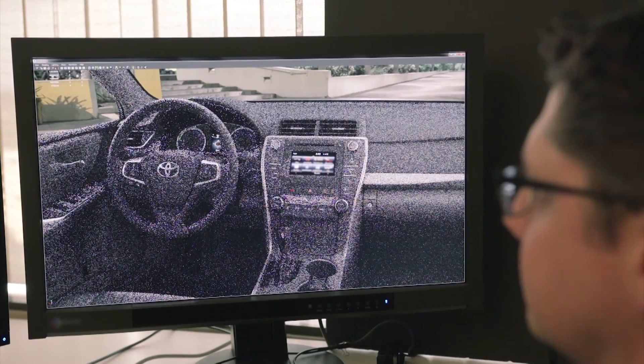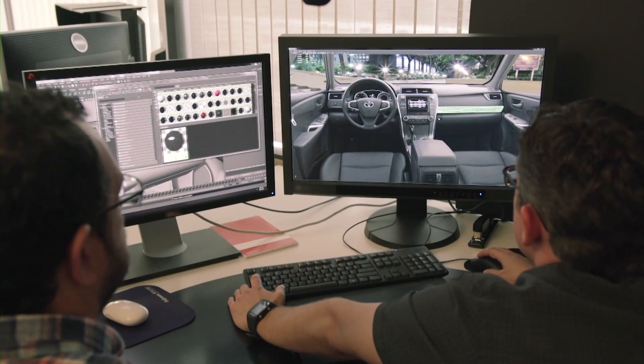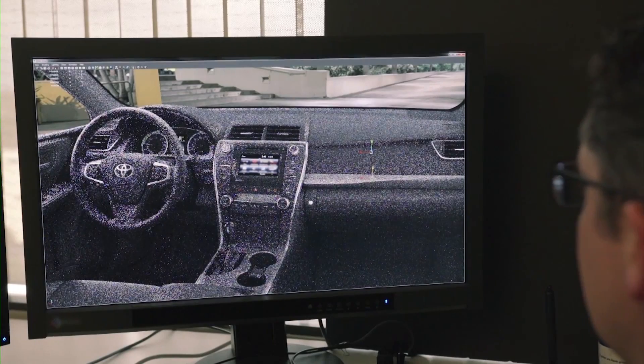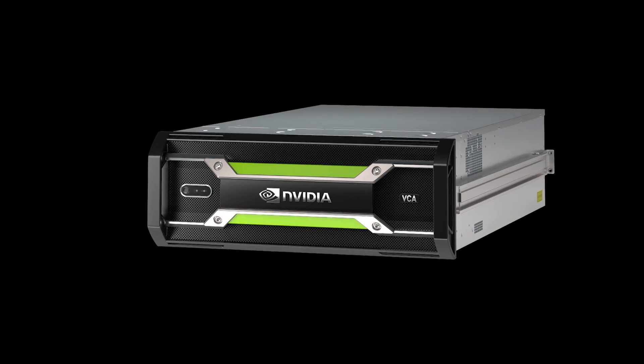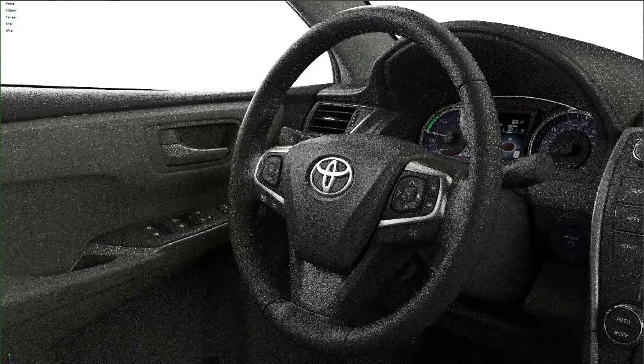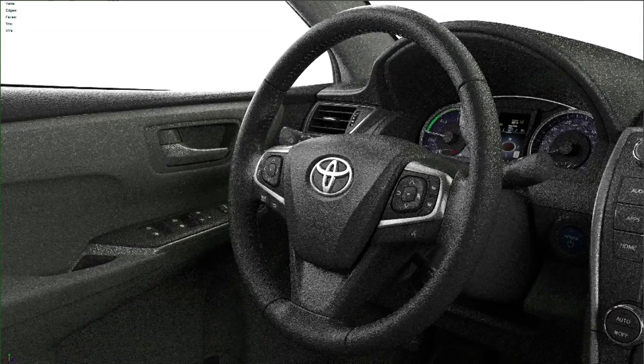The creative process for 3D can be a bit difficult to imagine during the process what the final is going to look like. We've been working with Nvidia Corporation on some new technology that allows us to pre-visualize vehicles very quickly. Traditional lighting takes us minutes to hours in order to get feedback on the renders.